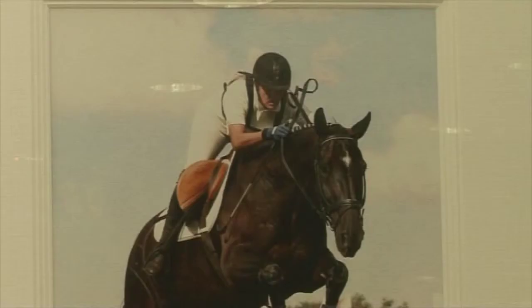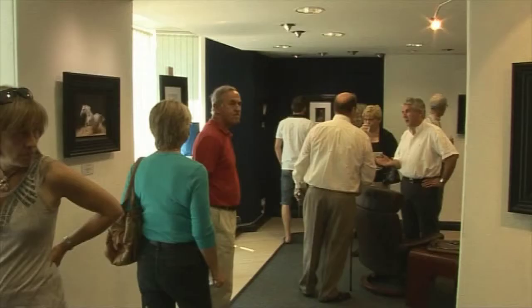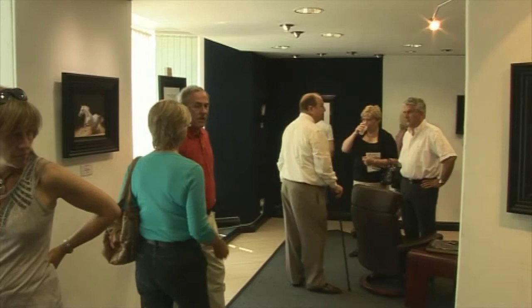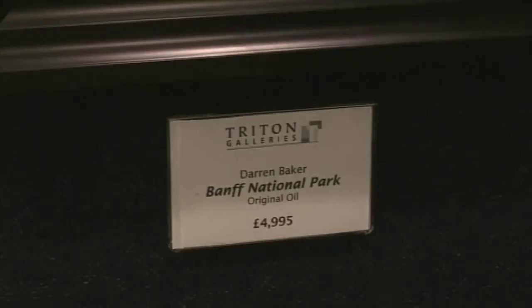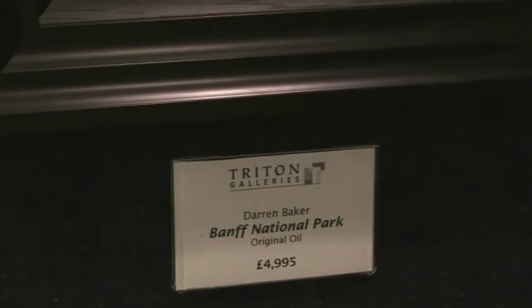Awarded Best Artist at the Fine Art Guild Ceremony in London and the Garrick Prize at Christie's, Darren Baker is renowned for his classic realism style. Having painted notable figures including Prince Charles, Tony Blair and the Bahrain royal family, he's emerged as arguably the country's brightest talent.